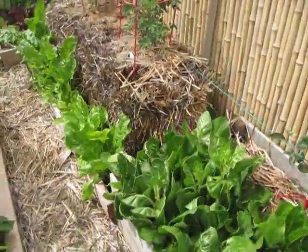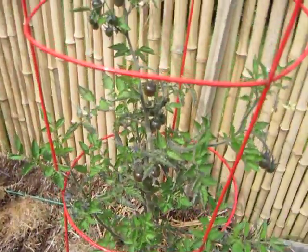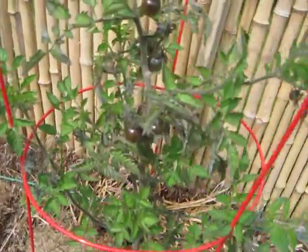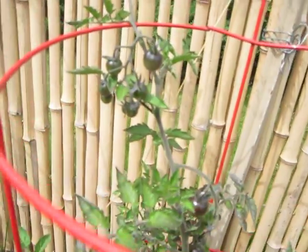And then more Swiss chard. More tomatoes. These are the indigo blueberries, and you can see that it's got a lot of berries on there.